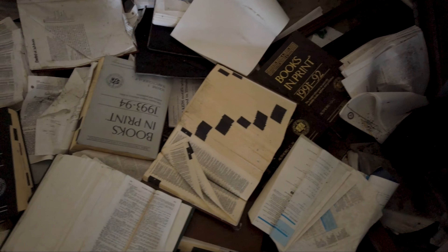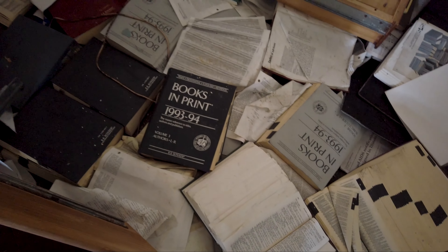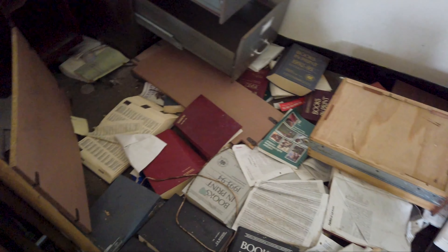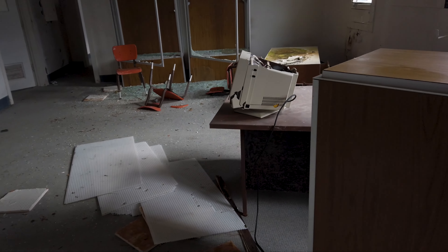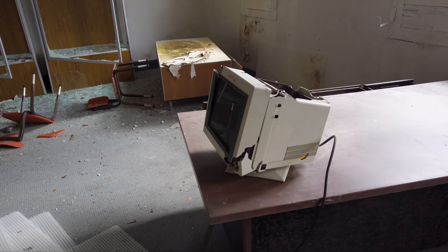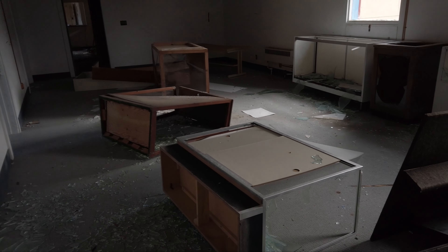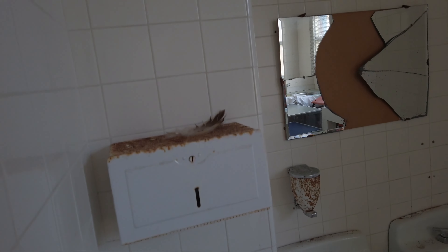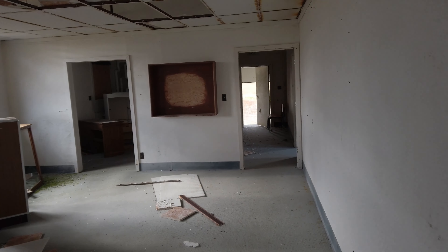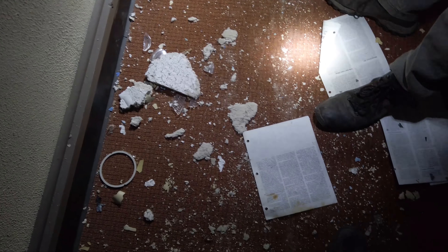There's a destroyed door, random furniture, and tons of books on the floor — master reference books with titles, authors, and publishers from '93, '94. A lot of these compendiums are all over the floor. An old display case just destroyed, an old computer, tons of destroyed furniture. The bathroom has seen better days. There are some old articles from around 1990 and random stuff scattered everywhere. You never know what you're going to come across in these old buildings.